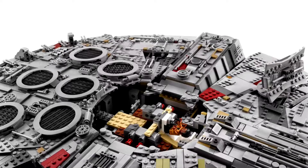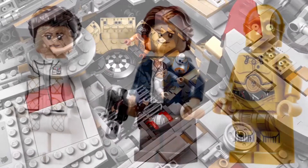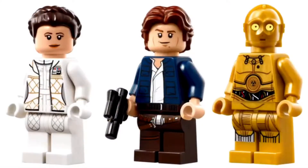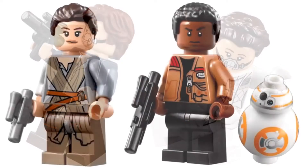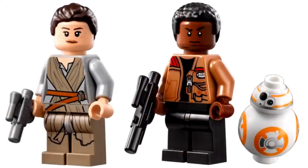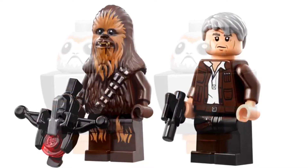Do I have any complaints with this? Yes — the minifigure selection. We have Han and Leia, which are great figures. C-3PO could use some arm and leg printing. I wish they could add Luke or somebody else. We also have Rey and BB-8, and I wish they had new printing.